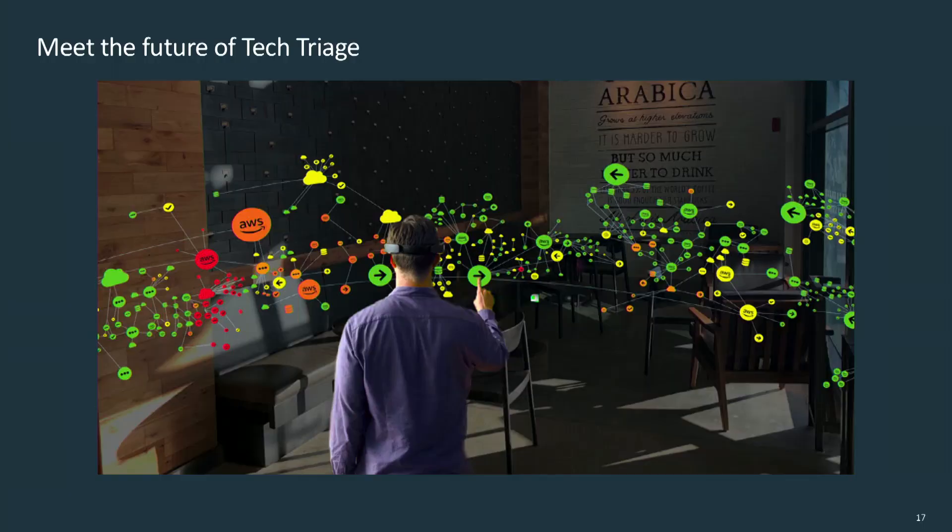Last but not least, as wearables become more user-friendly, we want to incorporate them into the lifestyle of our software engineers. An engineer could wear a pair of AR glasses, be in a coffee shop, and be able to look at Capital One's data center running in the background and troubleshoot. It's not just a chore — it's actually fun to work with. Or he's on the golf course playing the 18th hole, a call comes in, and he actually lets go of golf and has fun troubleshooting a data center issue.